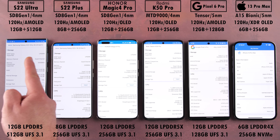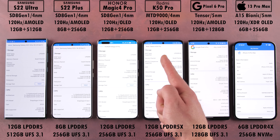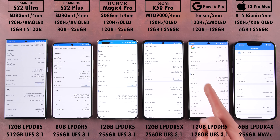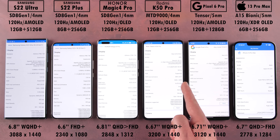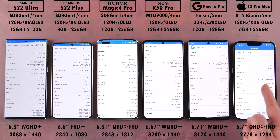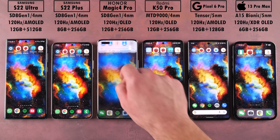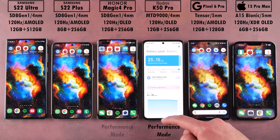The Redmi K50 Pro is the only device here using the new LPDDR5X RAM modules, as opposed to LPDDR5 RAM in the two Samsung devices, Honor, and the Google Pixel, while the iPhone uses LPDDR4X RAM. The S22 Plus has a Full HD Plus display, the iPhone and Honor sit between QHD and Full HD, while the Redmi, Pixel, and S22 Ultra all rock WQHD Plus displays. All phones support 120Hz, and both the Honor Magic 4 Pro and Redmi K50 Pro have performance modes enabled.